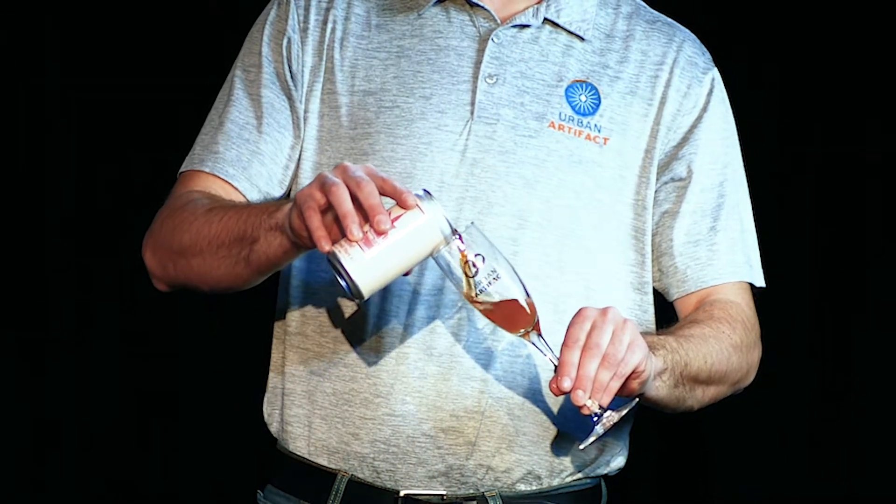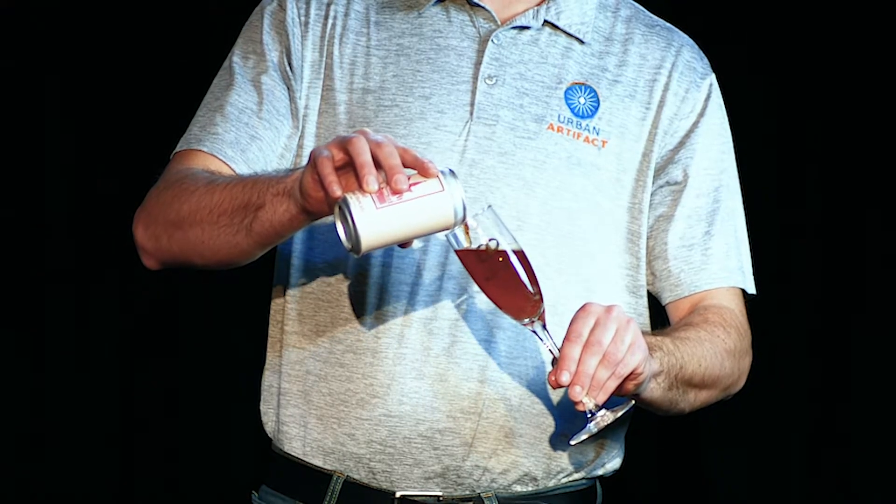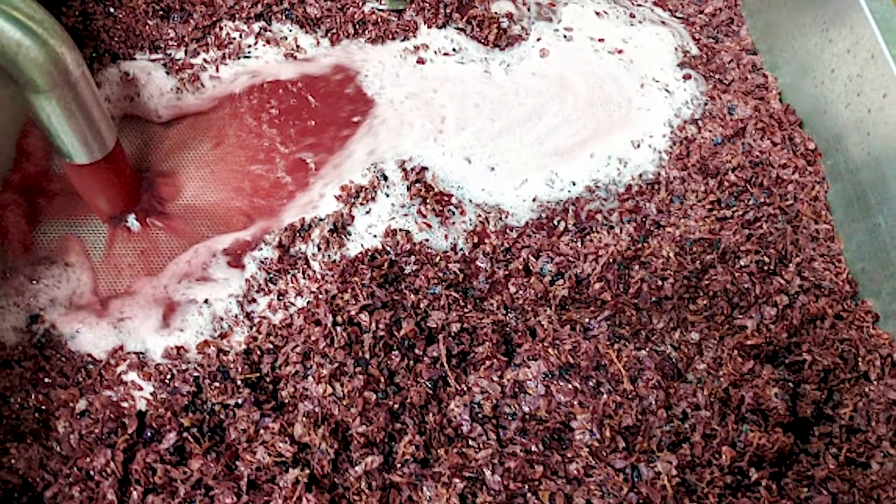Pouring a deep amber hue, Rosé is a relatively dry yet highly effervescent beer, showcasing the use of champagne yeast in the fermentation process.